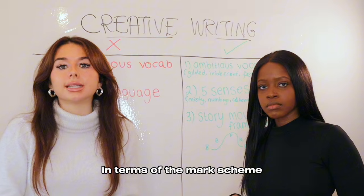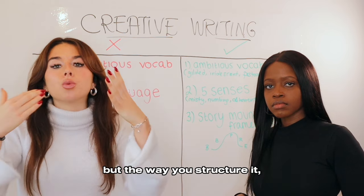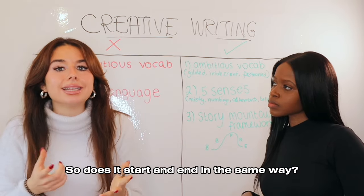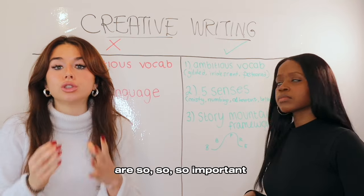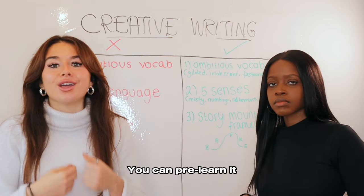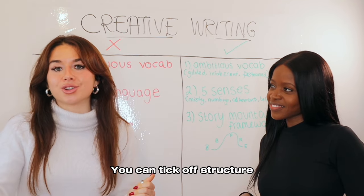In terms of the mark scheme, the examiner is looking at 16 marks for the way that you're writing — not just the words you're putting in, but the way you structure it: your sentences, your paragraph lengths. Is there a cyclical structure? Does it start and end in the same way? All of these structural techniques are so important to boost your creative writing. And they're not hard to do — you can pre-learn it. You can put your ideas into it and tick off structure.